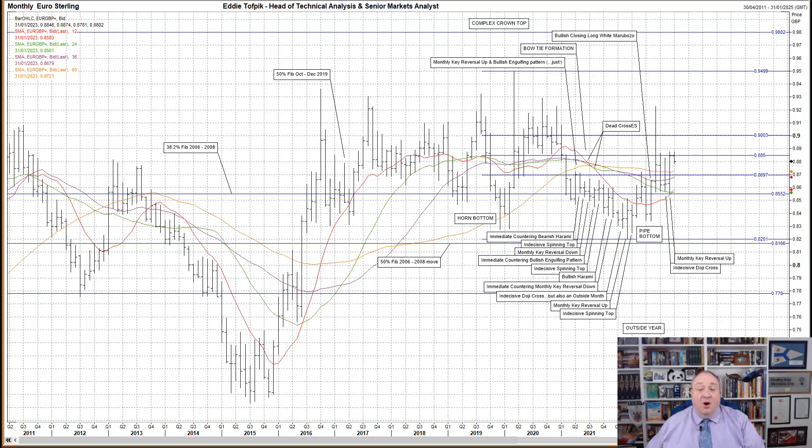But it was the first close on the 50% Fibonacci line of the 2020 to 2022 move at 88.5 since January 2021. I should point out that the bow tie prompted two lagging dead crosses back in 2021.